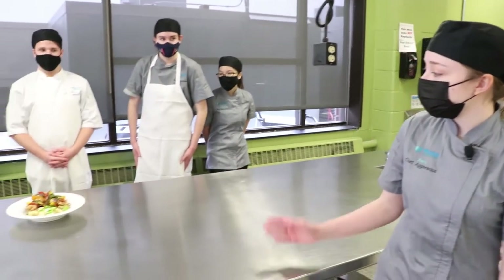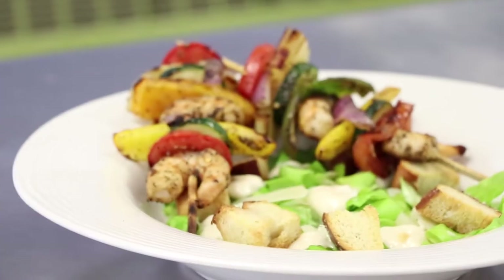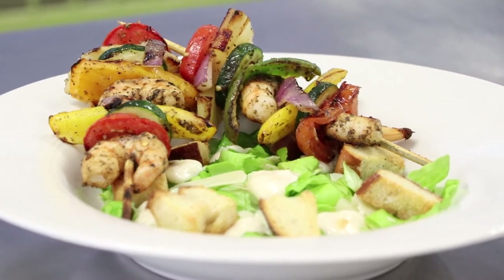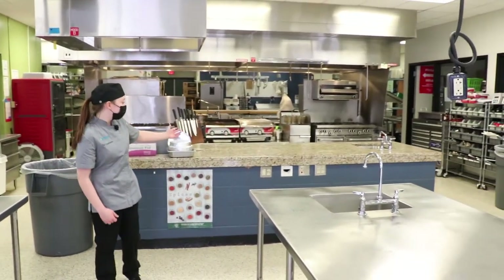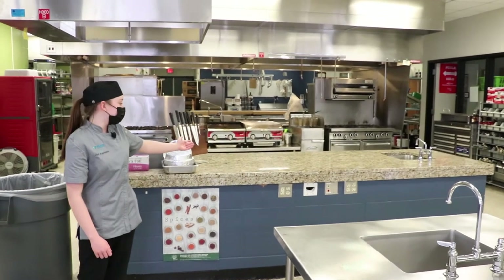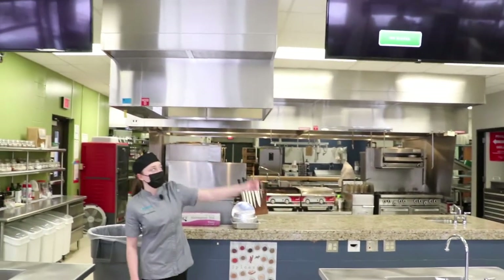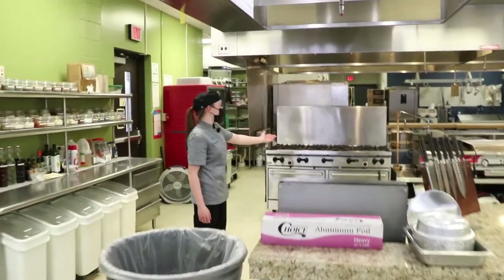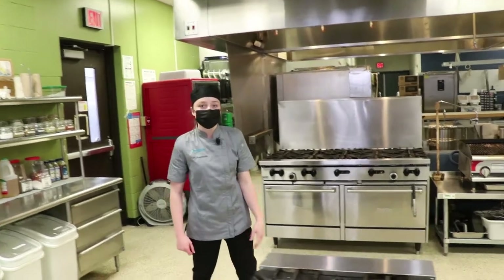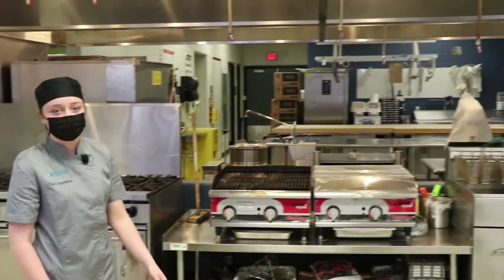Over here we have a group of students who just finished a challenge we had today, and this is the dish they've plated. The main front area is where all the first-year students are. Over here we have our instruction table where teachers demonstrate a lab for students to see, and they can watch it right up on the TVs. From there we move back and have all the equipment for our students for challenges, lessons, or whatever we have going on that day.